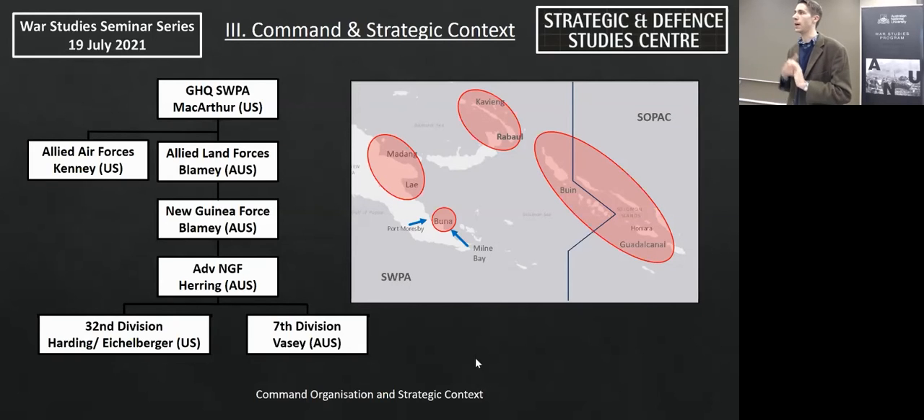The Australian 7th Division was commanded by Major General George Vasey. The 32nd Infantry Division was commanded by Major General Edmund Harding, who was relieved on the 2nd of December and replaced by Lieutenant General Robert Eichelberger, also commander of US First Corps. Harding was the victim of both General Headquarters pressure and numerous deficiencies in the preparation and command of his force.